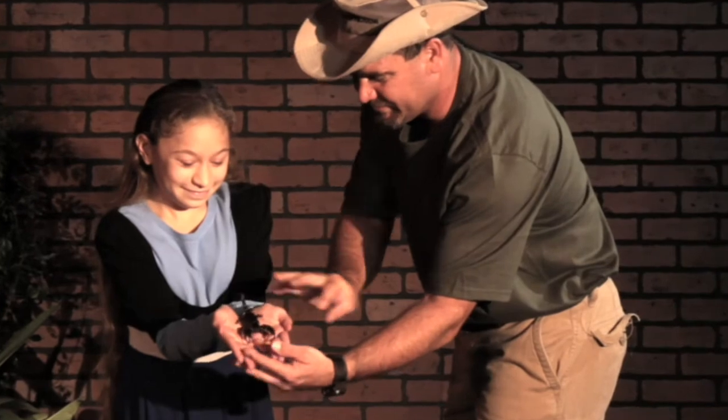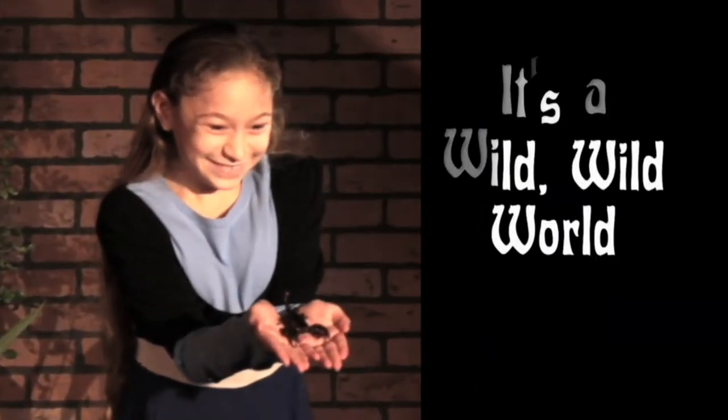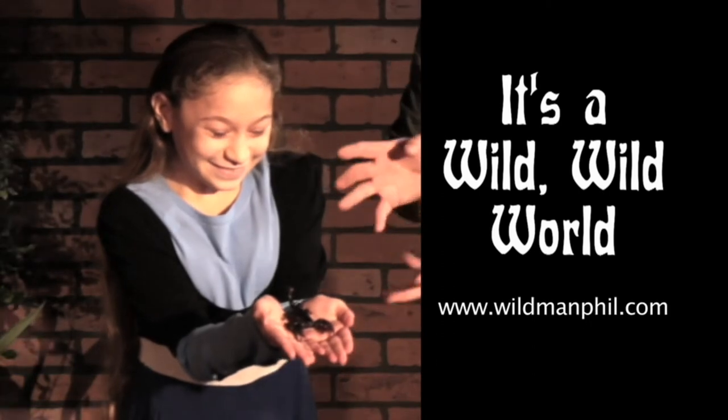Get a little closer so everybody can see it. He looks so much bigger in your hands.